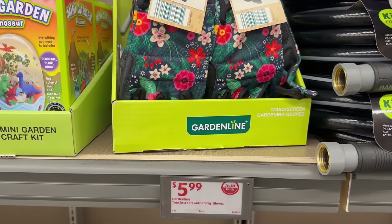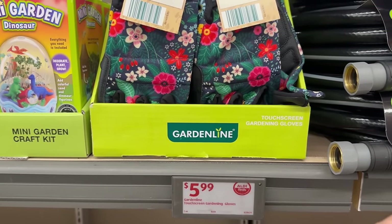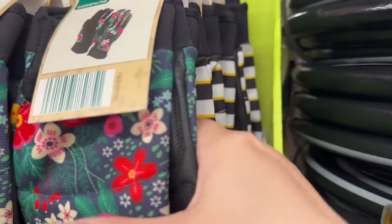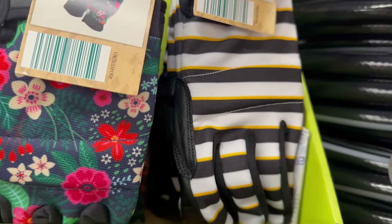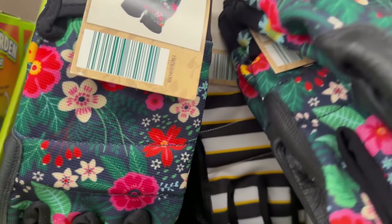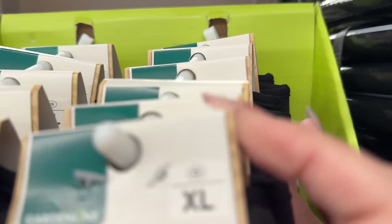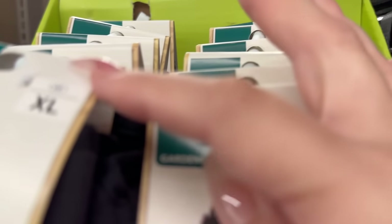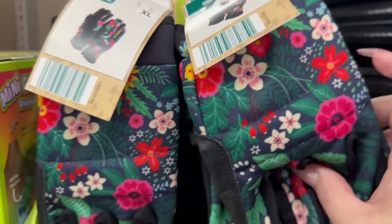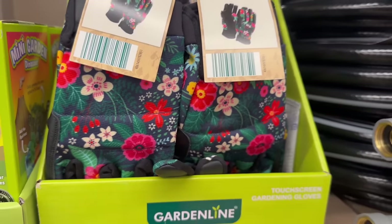Over here is some nice GardenLine gloves — they are touchscreen friendly in case you need to grab your phone while gardening. You've got a floral print and then a bee print in black, white, and yellow. Sizes appear to run from medium all the way to extra large. The quality is actually really nice on them too.